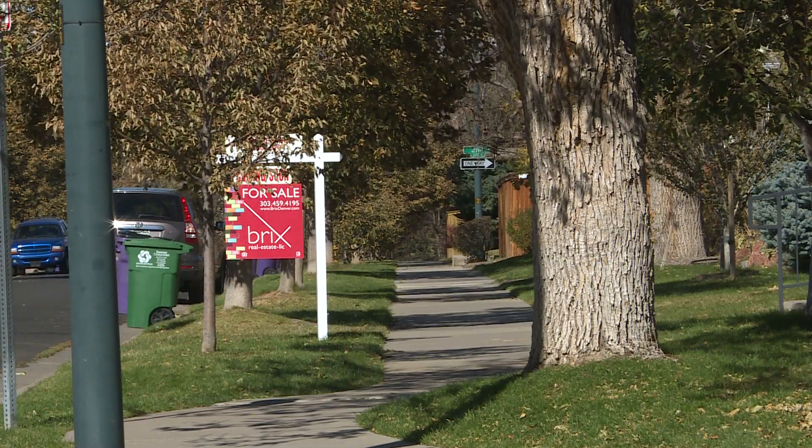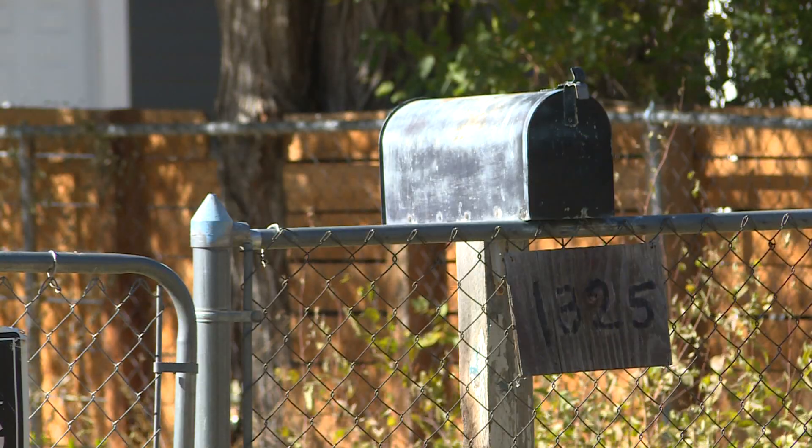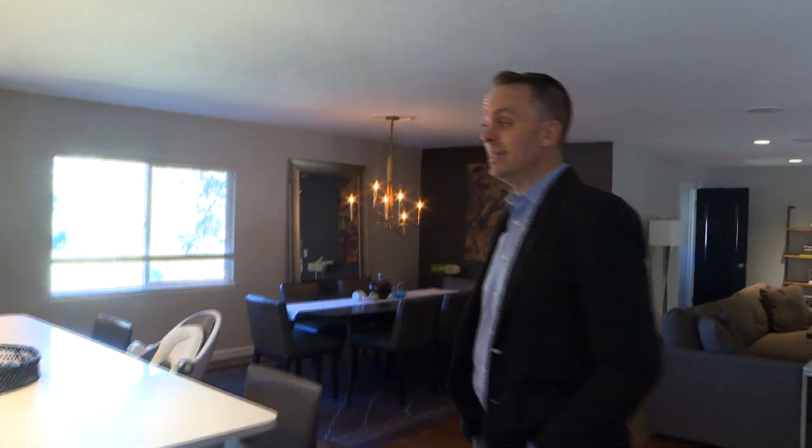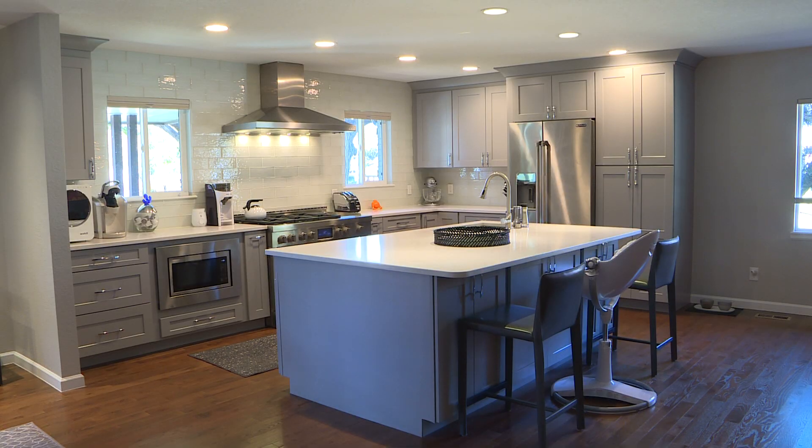When it comes to home buying, how far will your dollar go in Denver? Built in 1963, freshly renovated in 2016 — brand new kitchen, brand new hardwoods, brand new carpet.